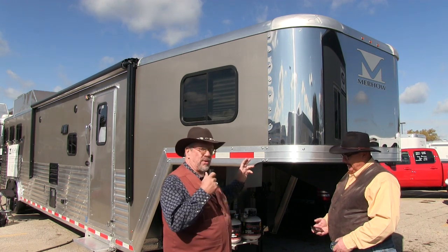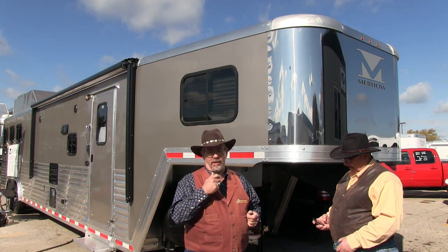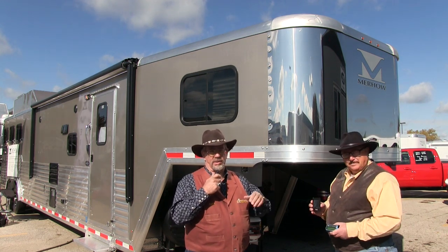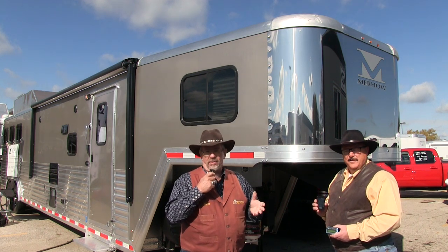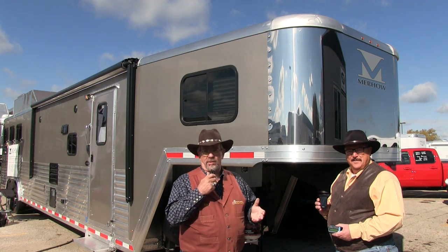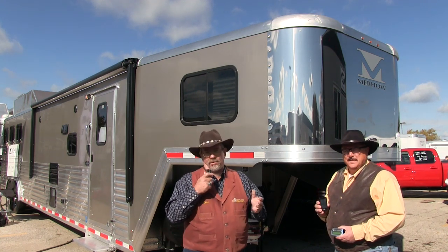What's got me excited about what they've done for the 2014 model is they've gone high-tech. Besides being a high-quality trailer — they've always had eight-foot-tall trailers, carriage models — they have one of the best-looking dividers in the country and best-looking roofs in the country. And now they're high-tech.